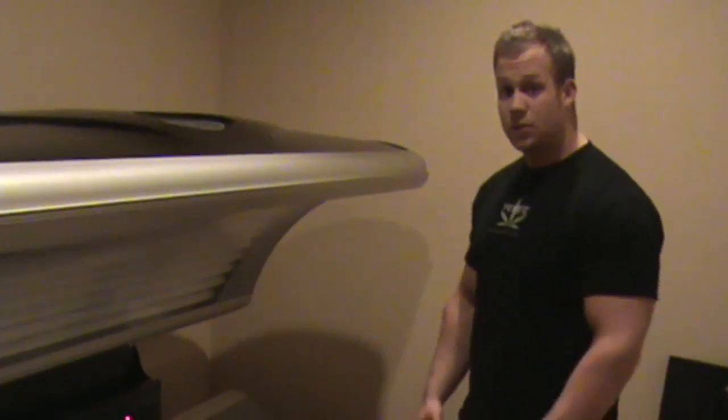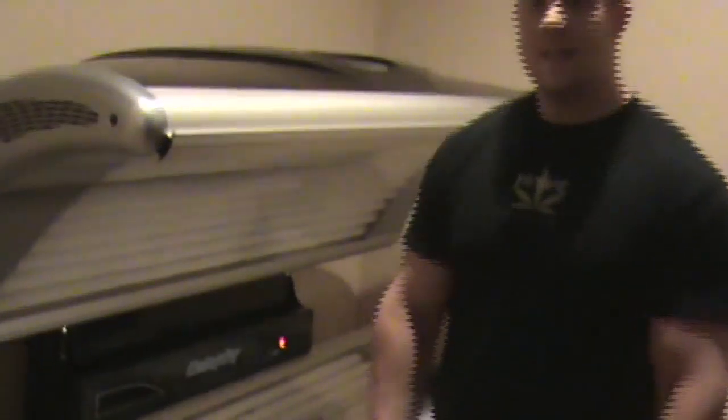This is our level 1 bed. It's a basic 20-minute bed — it gives you a ton of color and gets you tan really fast. It's only $18.88 a month with unlimited tanning and no contracts.